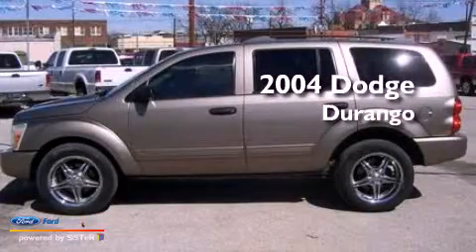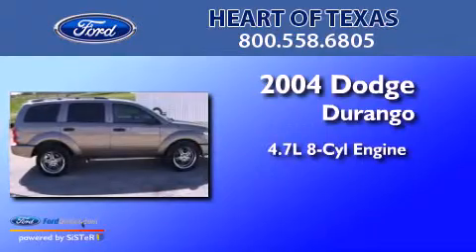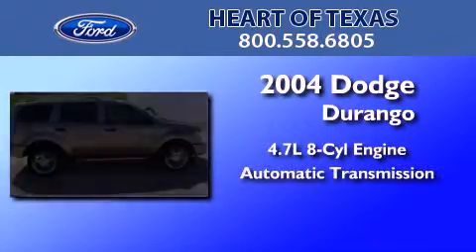This is a 2004 Dodge Durango. It features a 4.7-liter, eight-cylinder engine and an automatic transmission.